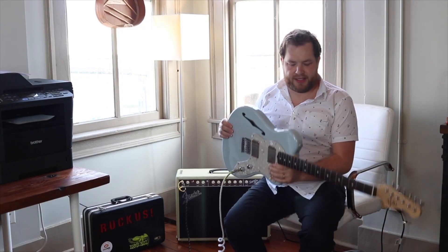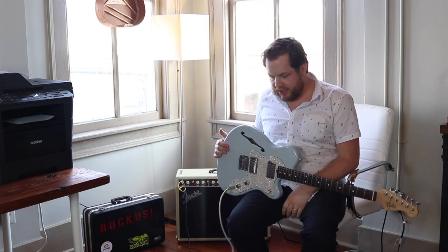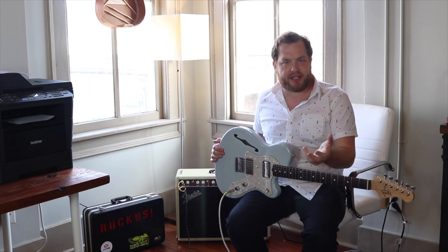I just got back from Evan's, and he let me borrow this guitar for a couple days. I just wanted to play it and let you guys hear what it sounds like.